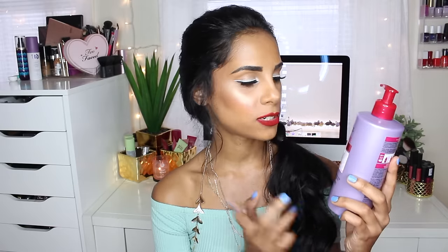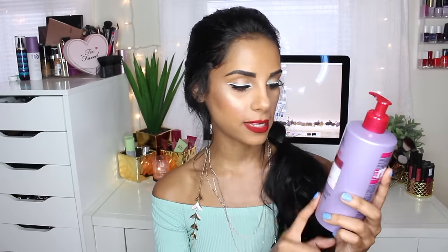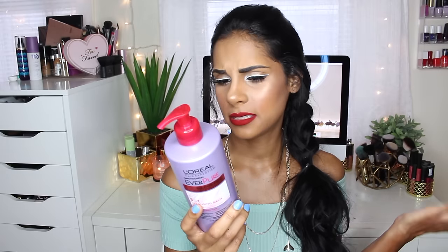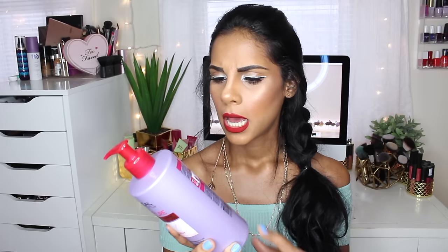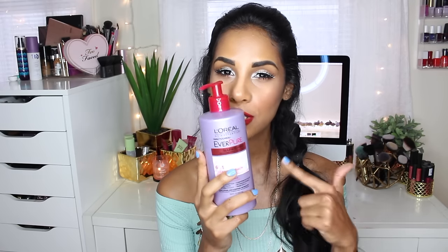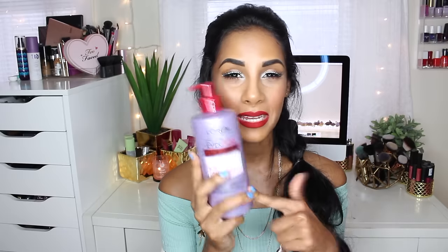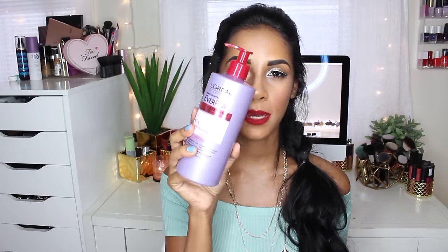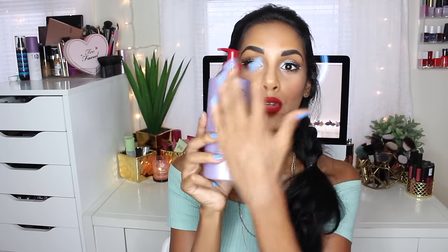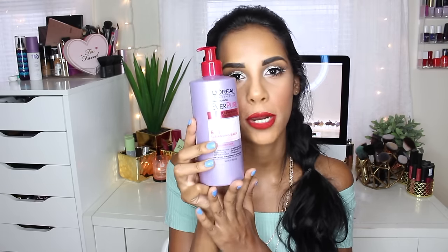Moving on with hair care, I recently tried out this treatment from L'Oreal — it's the Ever Pure Sulfate-Free 6-in-1 Cleansing Balm. It's very impressive. It has six different things it does to your hair: it cleanses, conditions, treats, detangles, softens, and adds shine. The most impressive thing is that you use this once and you're going to see a difference immediately. I just love the way my hair looks and feels after I use this. Definitely recommend it if you're looking for a new hair treatment. It comes with so much product.